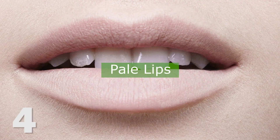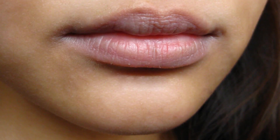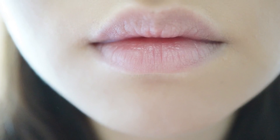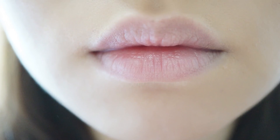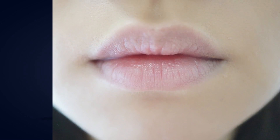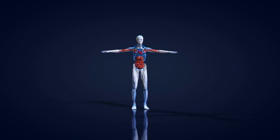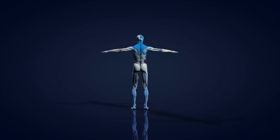Number four: pale lips. Pale lips can be a sign that you're lacking in iron. In fact, iron deficiency is the most common nutritional deficiency in the U.S., according to the Centers for Disease Control. Many people know about iron-deficient anemia, but any fatigue could be a sign that your body needs more iron.